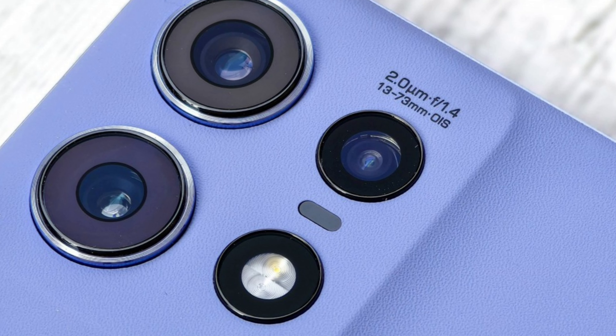It has a centered punch-hole 50MP selfie camera with autofocus and f/1.9 aperture. It comes with an under-display fingerprint scanner which is too low and too small in size.